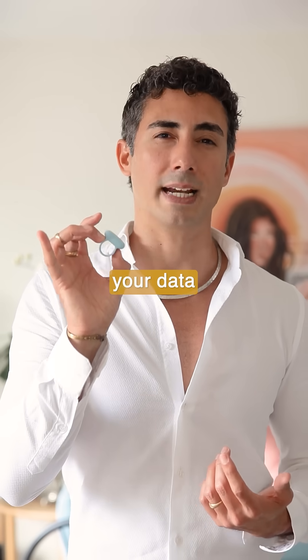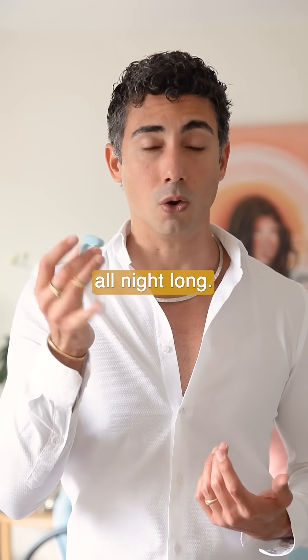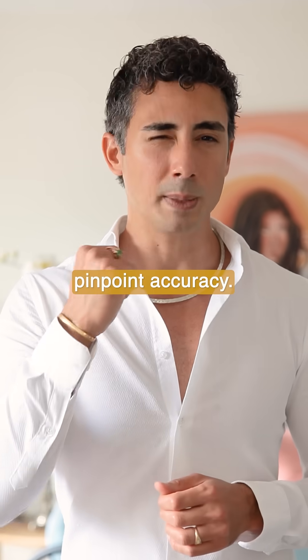Sleepon's ring is different. It tracks your data in real-time, continuously, all night long, so it allows you to hit the REM window with pinpoint accuracy.